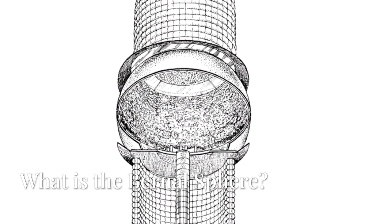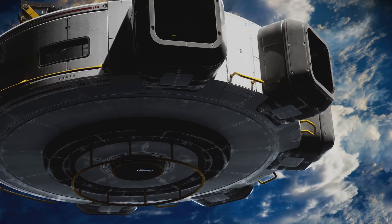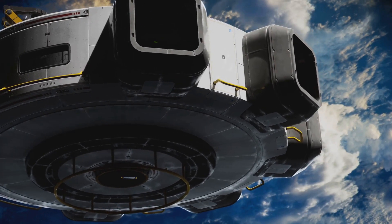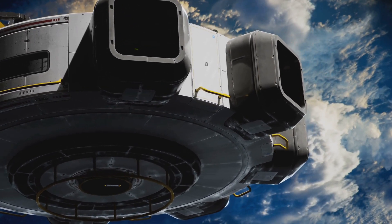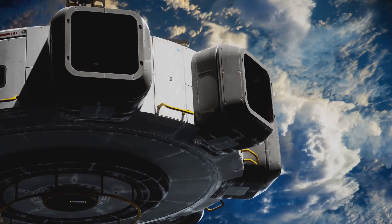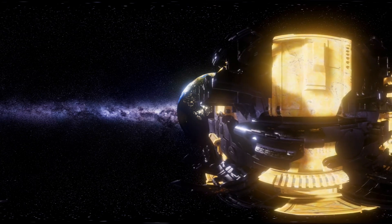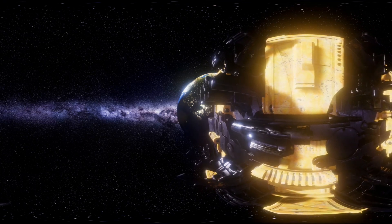The Bernal Sphere is one of the earliest and most fascinating concepts for a space habitat. First proposed in 1929 by the scientist J.D. Bernal, this design was meant to support human life beyond Earth — not just for short missions, but permanently. At its core, the Bernal Sphere is exactly what it sounds like: a giant hollow sphere floating in space.